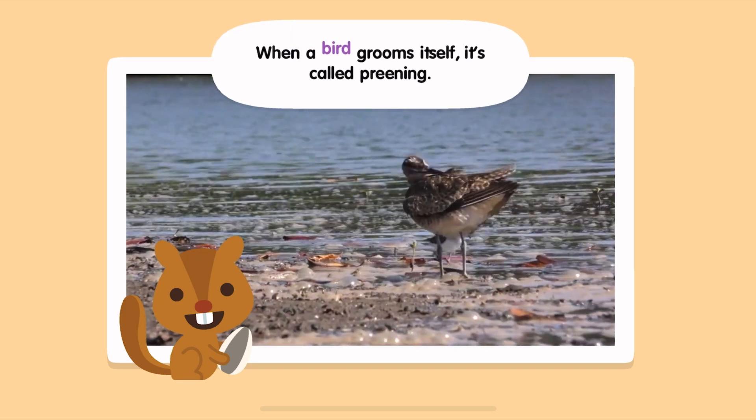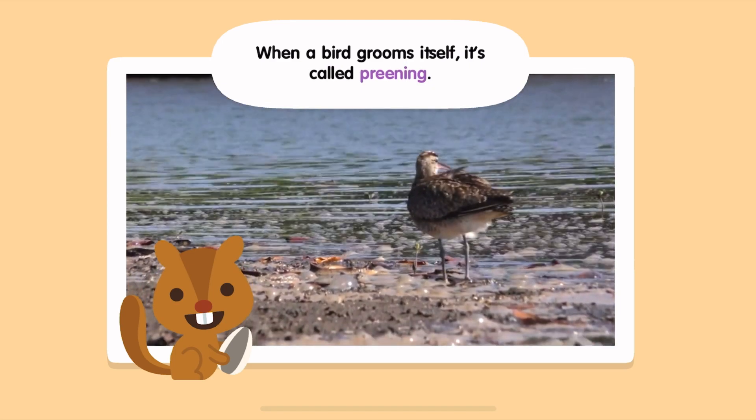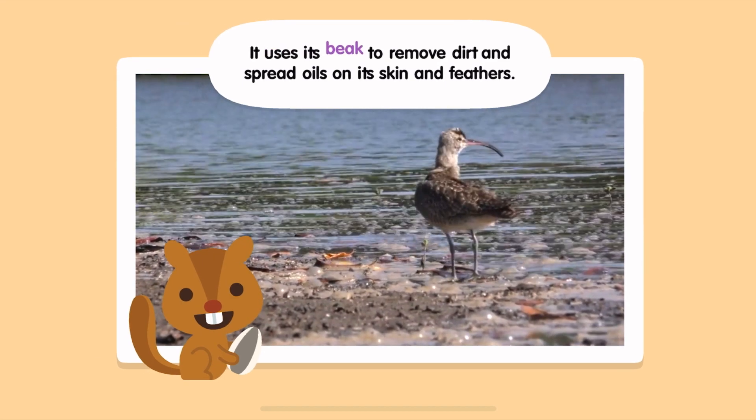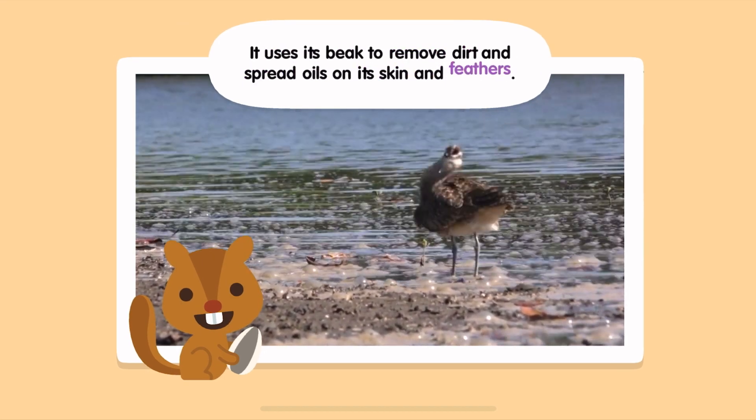When a bird grooms itself, it's called preening. It uses its beak to remove dirt and spread oils on its skin and feathers.